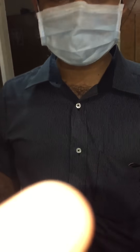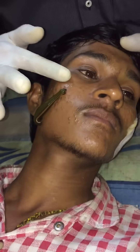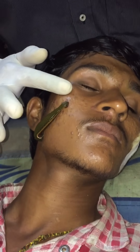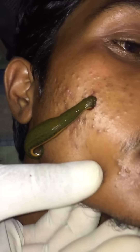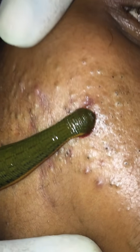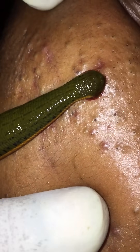Introducing Ancient India Leech Therapy, here we are using the leech for the healing of pimples. The patient has been getting pimples for a long time and it is not curing. He has been taking allopathic medicines so much but he is not getting any result from that.